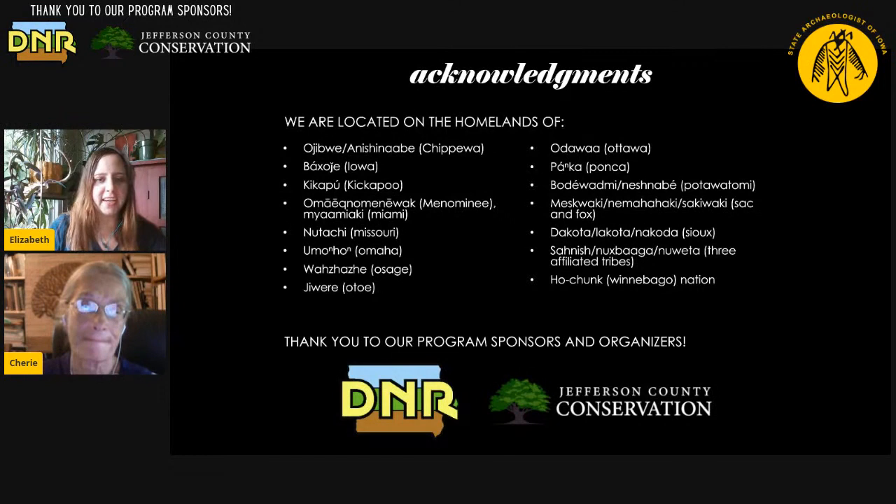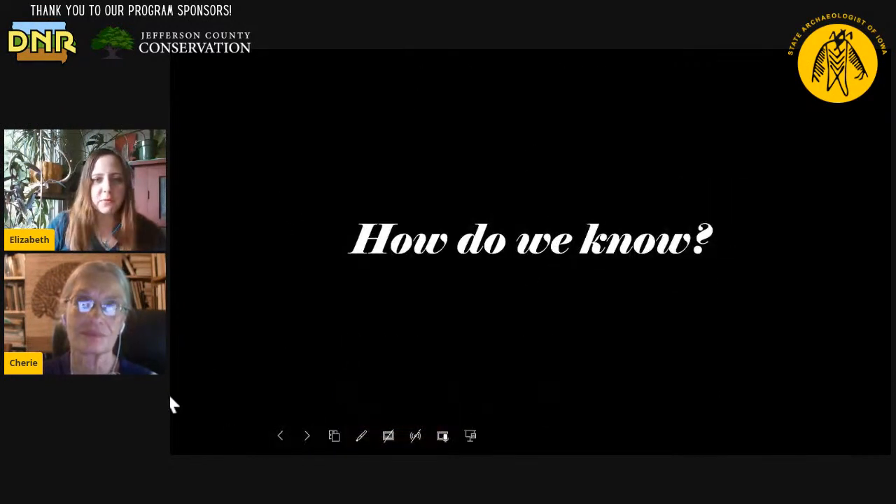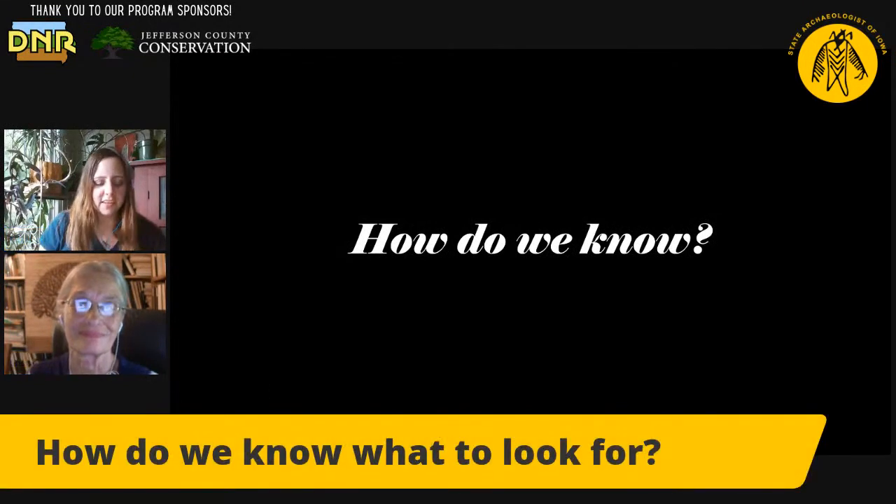Thank you, Cherie. We're going to talk about some of the basics of chipstone tool technology. Chipstone tools are types of objects — something we're frequently asked about is: when we're out looking for archaeological sites or objects, how do we even know what to look for? We get a lot of photos from members of the public who are asking us to identify stuff. So I'm just going to ask Cherie: how do we know?